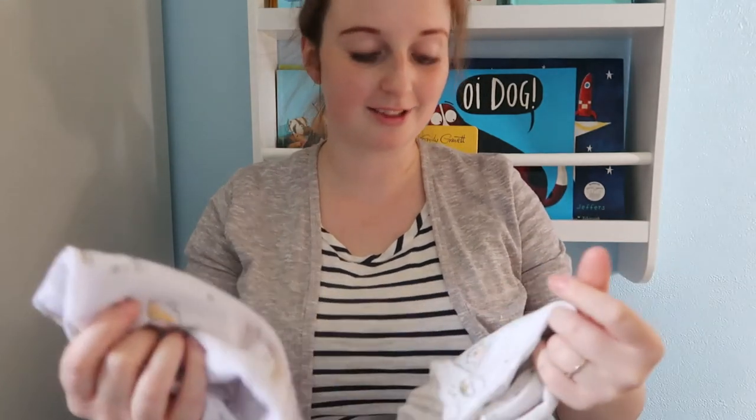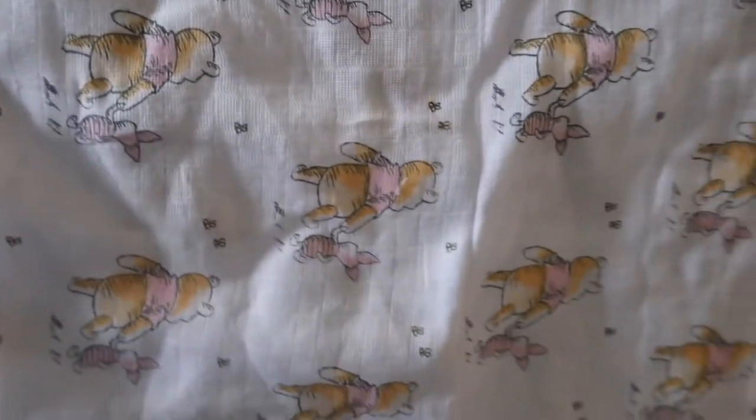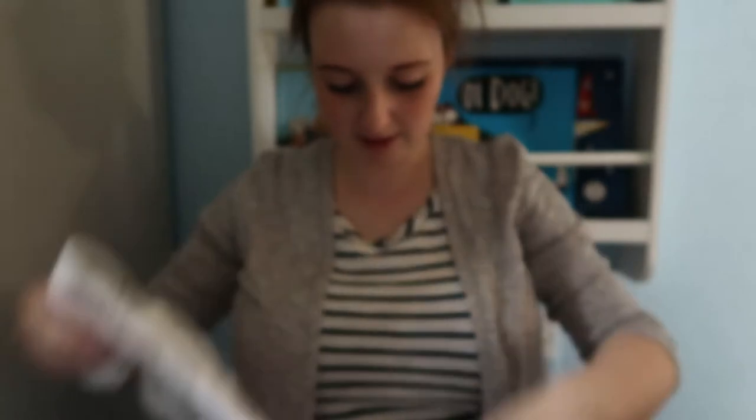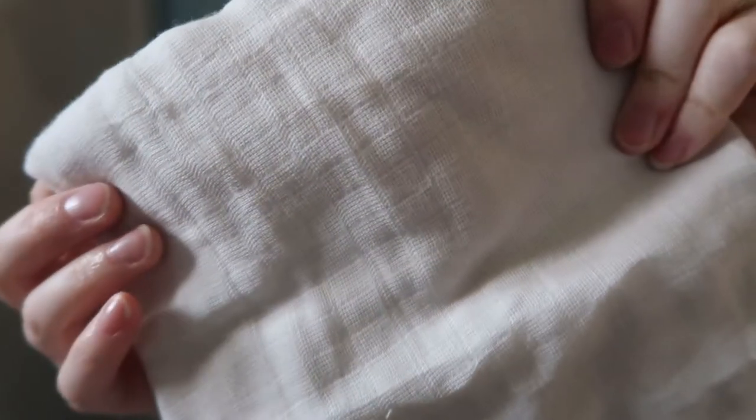Also from Primark I got these Winnie the Pooh muslin squares — I've taken them out of the packaging. I've got loads of muslins left over from when I had Archie, but it's always nice to pick up a few more new ones. I got one with the Winnie the Pooh print all over it with Piglet, one with Winnie the Pooh and honey pots, and one that's a creamy colour. They were about £3.50 for three, which is really good, and the print ones wash really well.